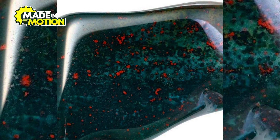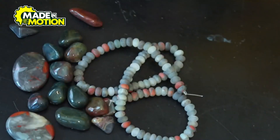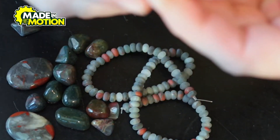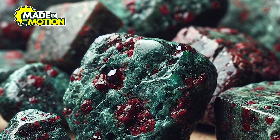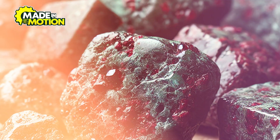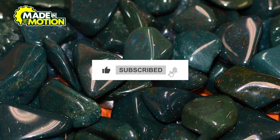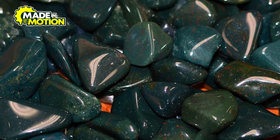Bloodstone is more than just a beautiful gem. Its journey from deep within the earth to our jewelry boxes is a story of nature's artistry and human craftsmanship. Tell us in the comments — have you ever seen a bloodstone? What do you think about it? Don't forget to subscribe to our channel, as we've got plenty more content that reveals fascinating secrets about how things are made.